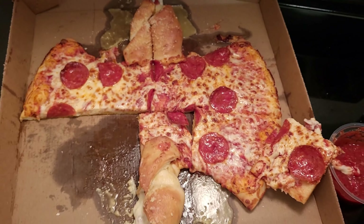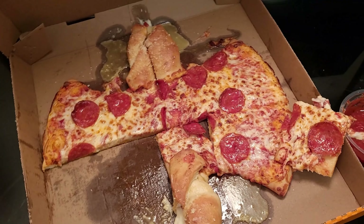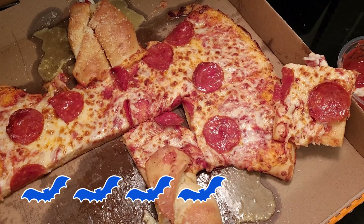I think I'm going to give this, with the calzone part, four out of five bats. I absolutely love it.